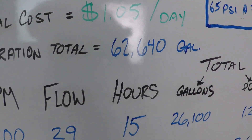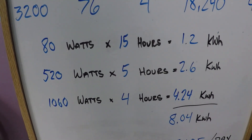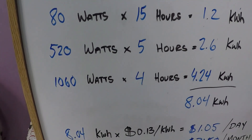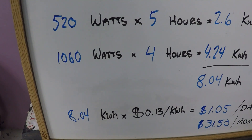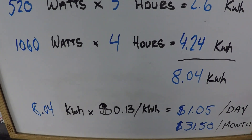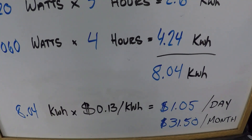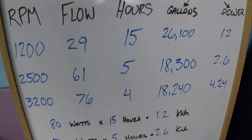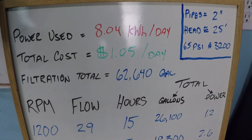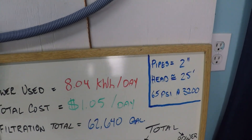Total filtered: 62,640 gallons. The power calculation results in 8.04 kilowatt hours times 13 cents per kilowatt hour — the nationwide average — coming to $1.05 per day, approximately $31.50 per month depending on the number of days. This gives you a good idea of what you're looking at for a two-inch pipe configuration.